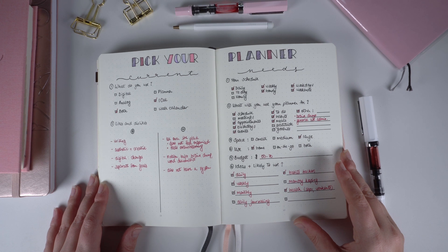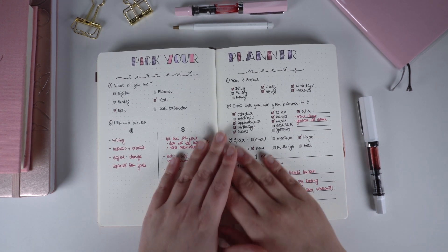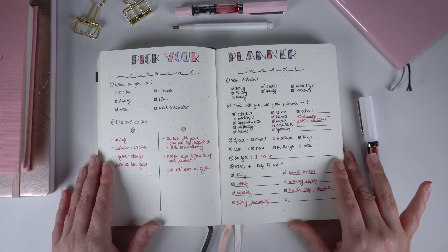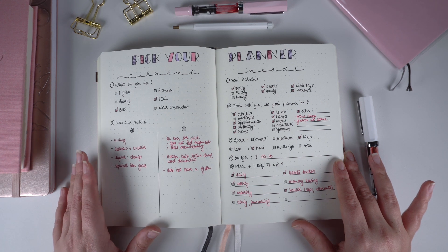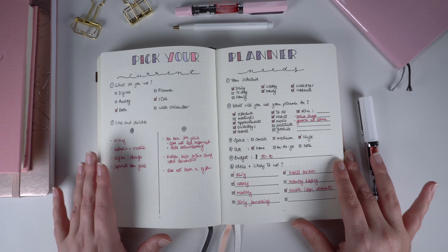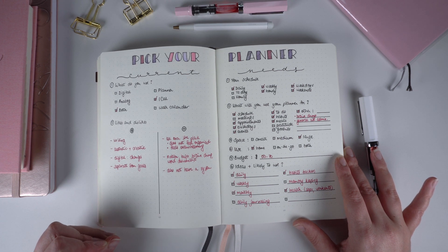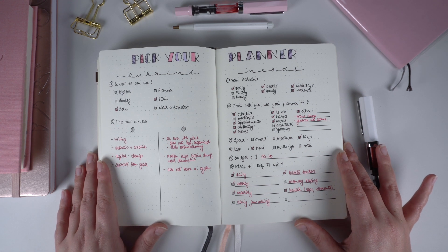If you want to create your own journal and planner system, make sure to watch my next video because I walk you through the same kind of thought process on figuring out a system that works for you. In my next few videos I'm starting a journaling series to help you start journaling, share tips on how to stay consistent, and walk you through some guided journal prompts as well. Make sure to like and subscribe so you don't miss those videos. Thank you so much for watching — I'm sending you a lot of love. Bye for now.